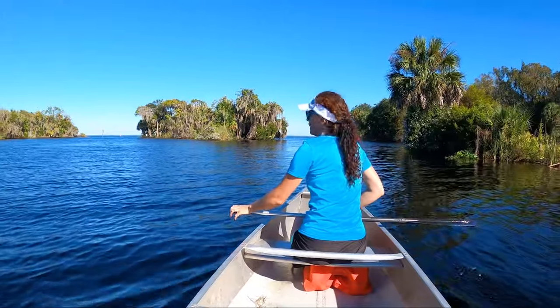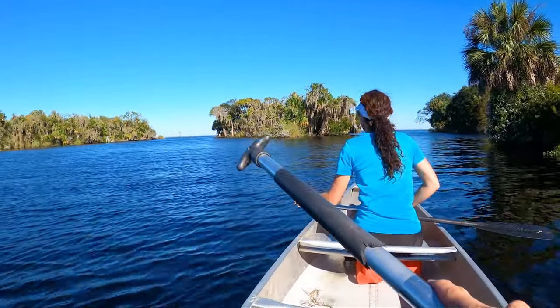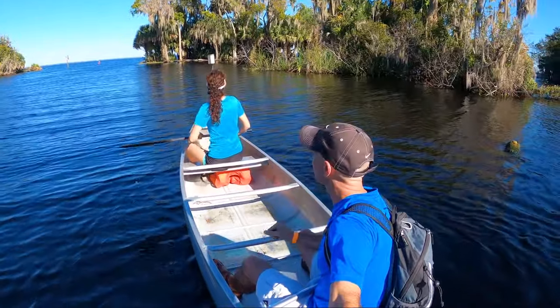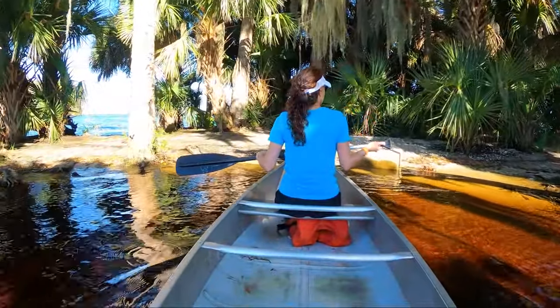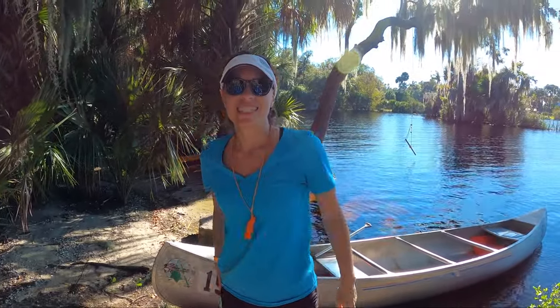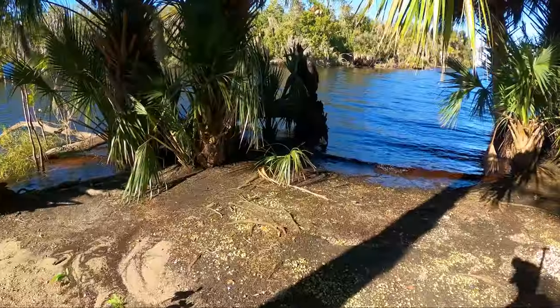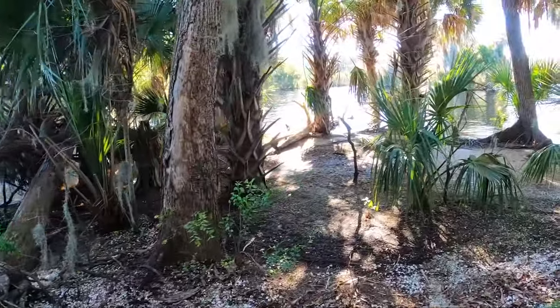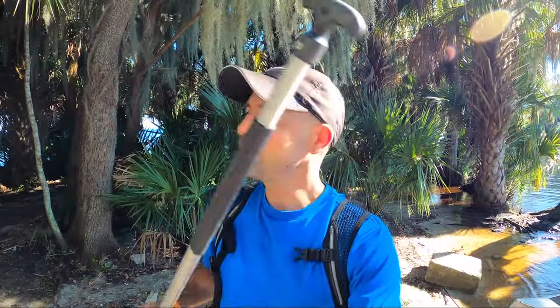The current looks really strong in Lake George, but I think we should go over to that island. We pretty much made it to Lake George! You guys, this is so crazy: we've been paddling maybe 15 minutes and now we're on this deserted island with palm trees and oak trees, right in the middle of the river and Lake George. There's some strong current so this might be as far as we go, but we can try to go around the island.